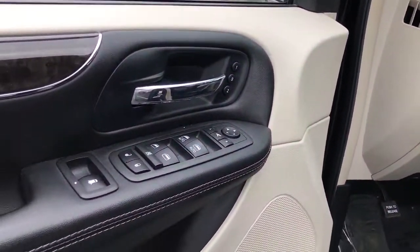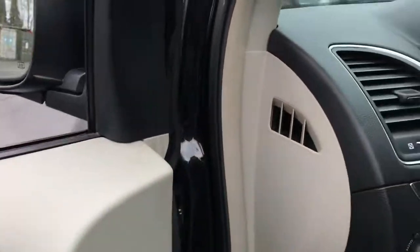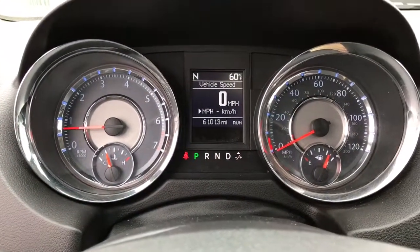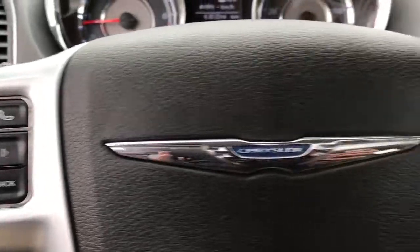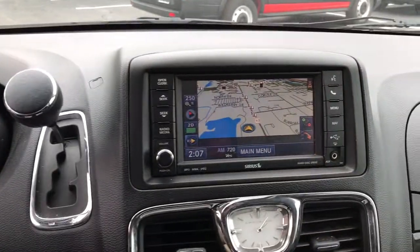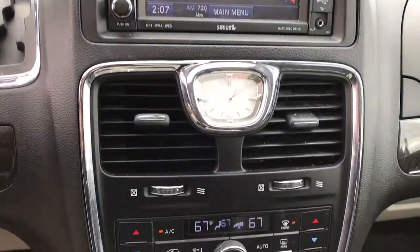The following are some of this vehicle's highlighted options: keyless entry, navigation system, power liftgate, premium sound system, satellite radio, keyless start, heated rear seat, backup camera, power passenger seat, and remote engine start.